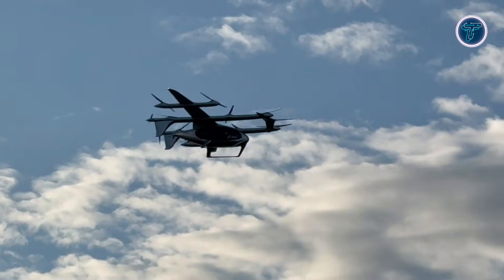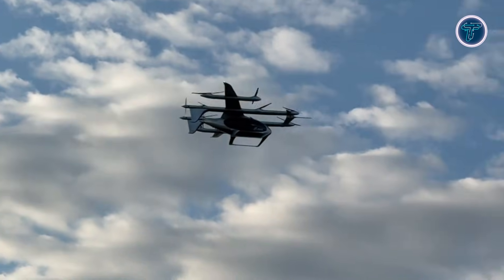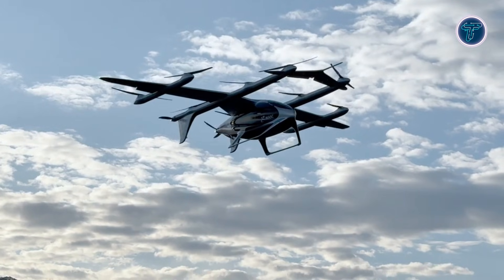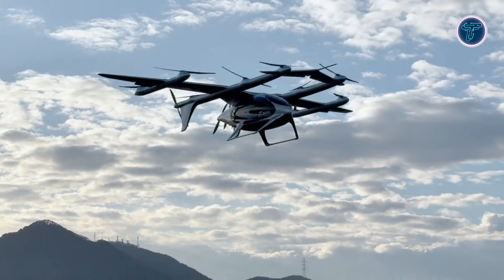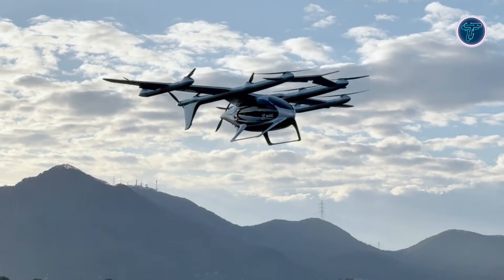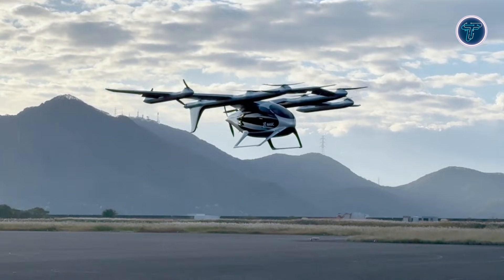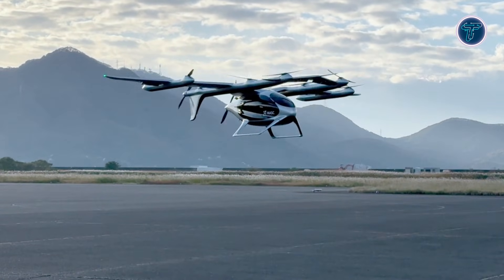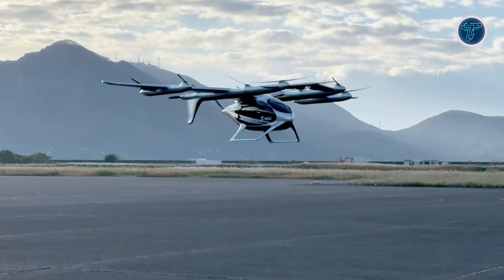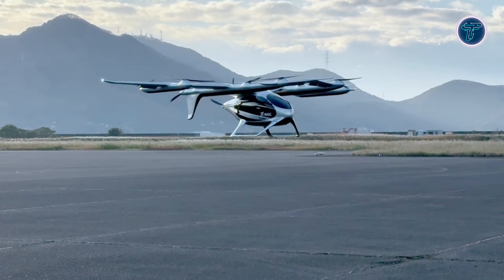Autoflight has already delivered the first civilian ton-class electric VTOL to Japan, demonstrating real-world capabilities, including autonomous intercity flights that cut hours of travel to just minutes. The aircraft blends advanced electric propulsion, safety systems, and modern avionics to make aerial commuting practical. The Prosperity Electric VTOL highlights how air taxis could transform everyday travel, offering sustainable high-speed alternatives to congested roads and connecting urban and regional hubs more efficiently than ever before.